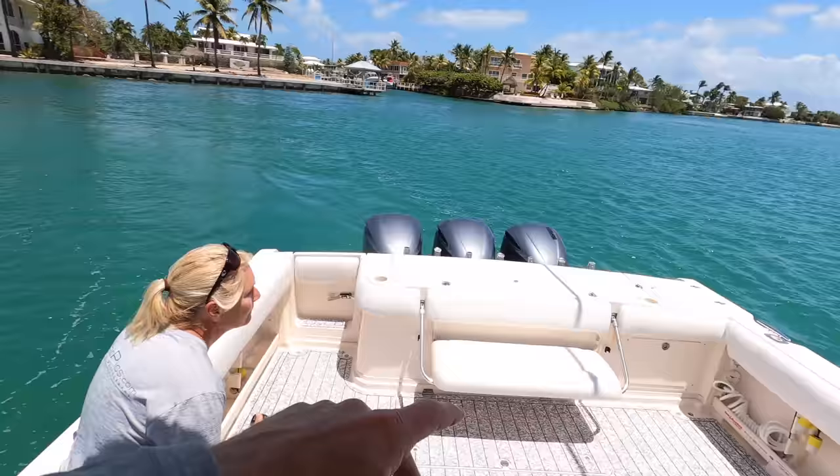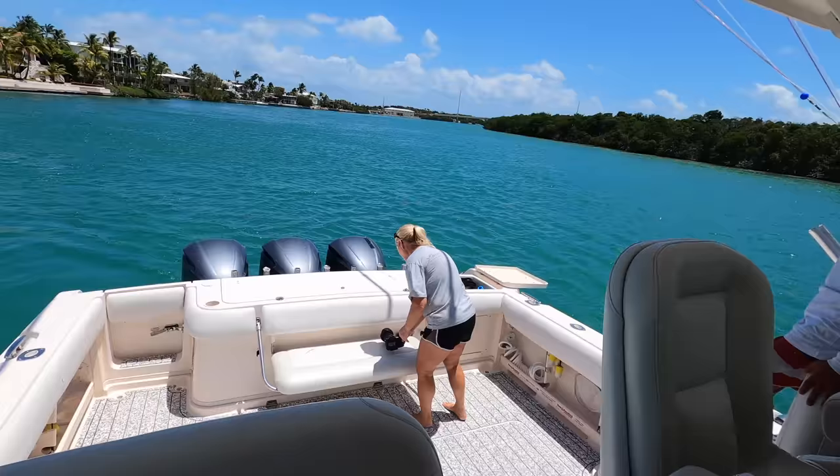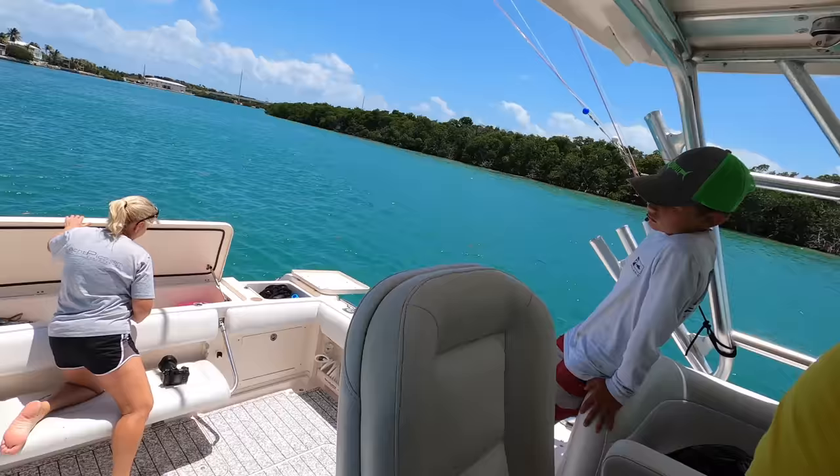Just want to show you the boat and what it does. It's set up for fishing — they do a lot of swordfishing. He's got three outlets on both sides of the boat, a head through over there, swivel rod holders, and carbon fiber outriggers up top.